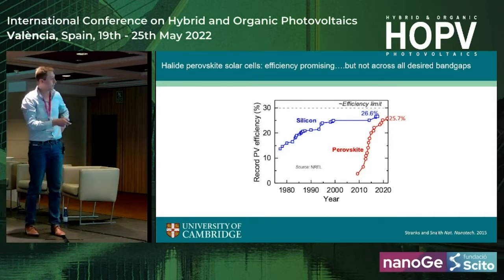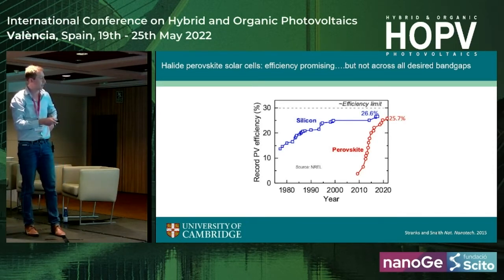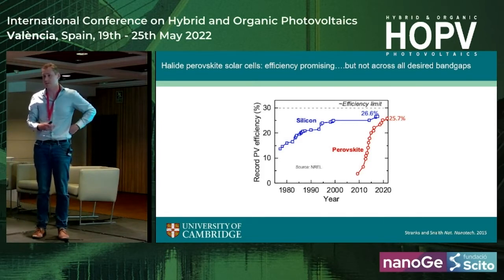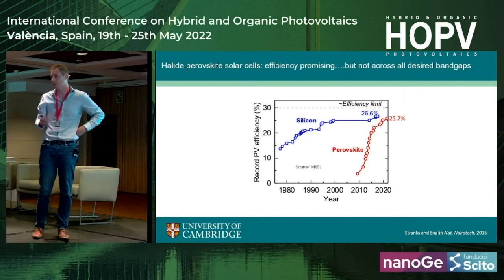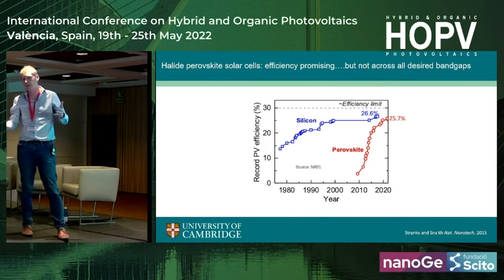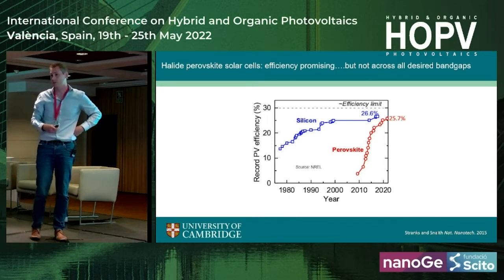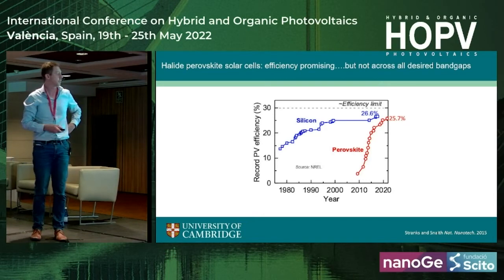This trajectory is very exciting, and if you show a similar thing for organics, you actually see something very similar over the last few years as well, which is fantastic. So it's something very good for emerging PV technologies that they are really starting to push towards commercialization and also towards really exciting efficiencies.